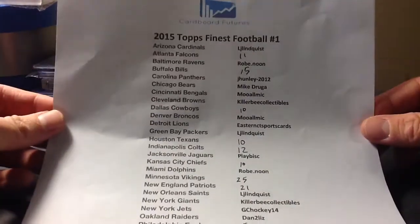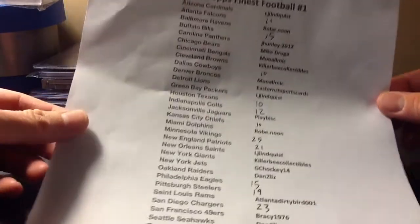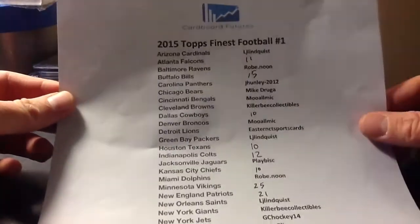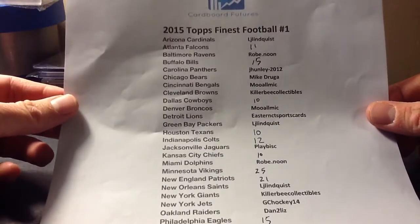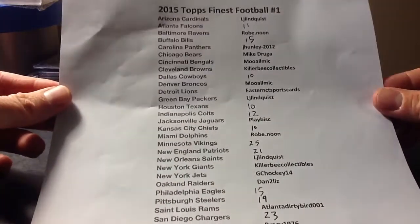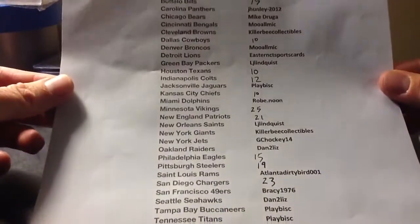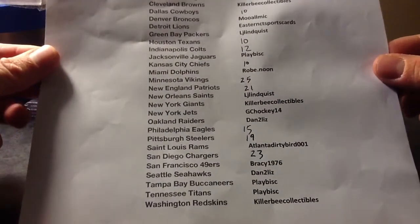These are the spots that are taken. I ran some auctions on my other name on eBay, and about half of them got bids. I had some other people hop in and take spots, so the prices are right there on the spots that are open. Falcons 11, Bills 15, Cowboys 10, Texans 10, Colts are 12, Chiefs 10, Vikings are 25, Patriots 21, Eagles are 15, Steelers are 19, and the Chargers are 23.